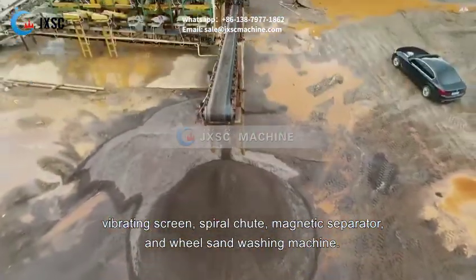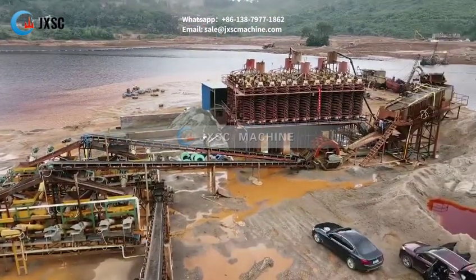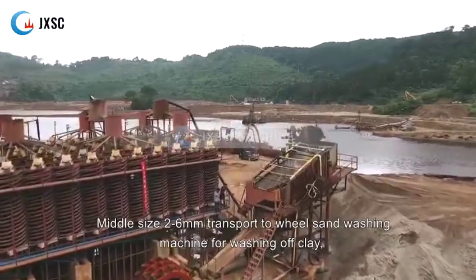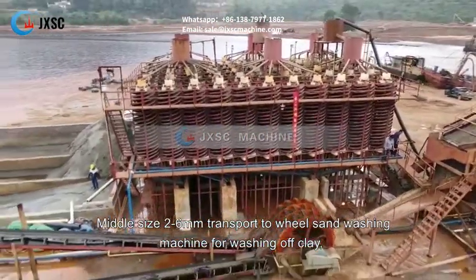Raw ore conveys to the vibrating screen by belt conveyor. Undersize 0-2mm is pumped to the spiral chute for removing light minerals. Middle size 2-6mm is transported to the wheel sand washing machine for washing off clay.